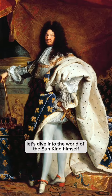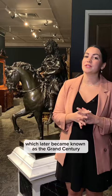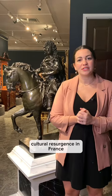Are you ready to uncover the secrets of King Louis XIV's furniture? Let's dive into the world of the Sun King himself, who ruled France from 1643 to 1715. At the age of just four, King Louis XIV ascended the throne and began his iconic rule, which later became known as the Grand Century. This was a time of massive cultural resurgence in France, and it all centered around the magnificent Palace of Versailles.